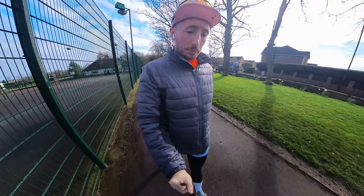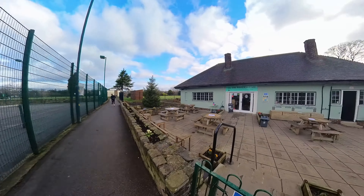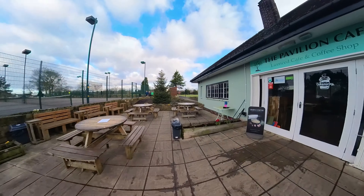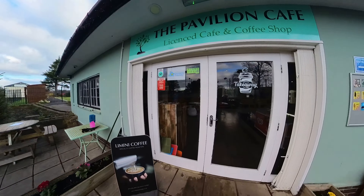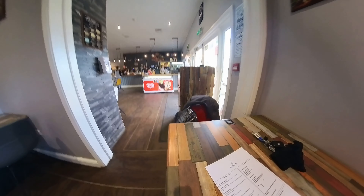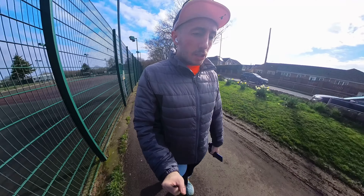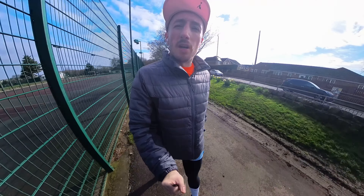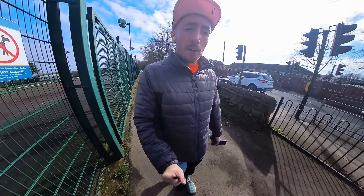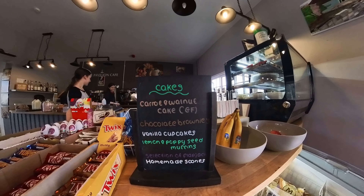Cafe review time and it well and truly delivered. Right beside the car park so it's easy access. Toilets are in there and the parkrun finish line is not too far away. Loads of seating — indoor and outdoor — on a day like this. The sausage bun was good and cheap and cheerful. Coffee was decent, service was excellent, and the carrot cake — they had some, which very seldom happens these days.